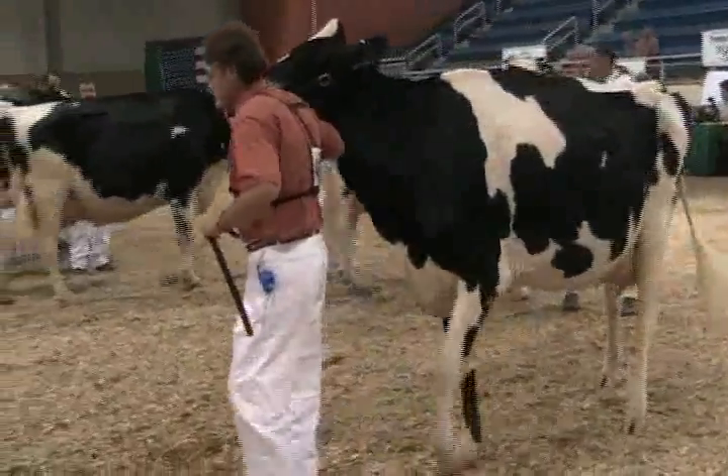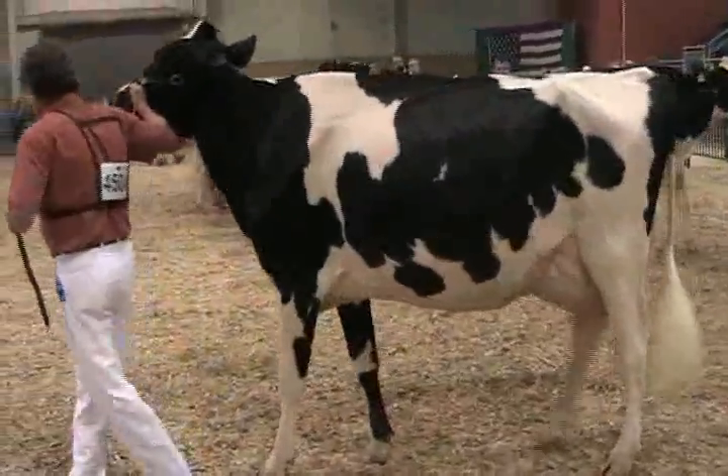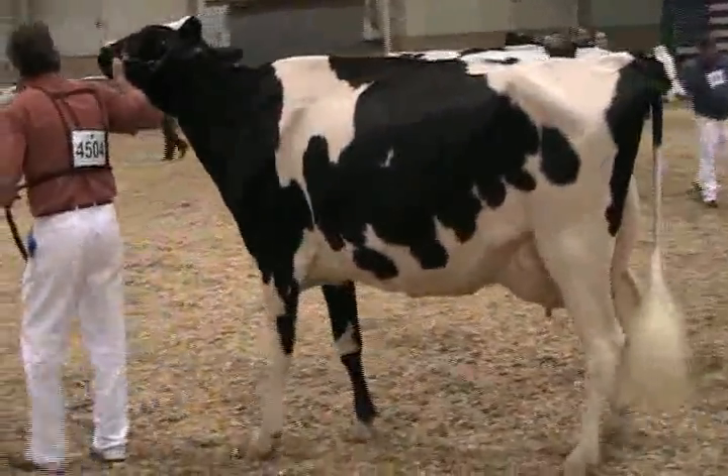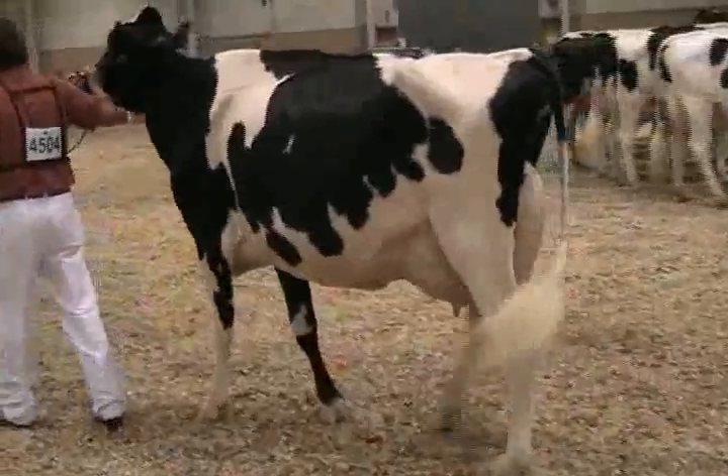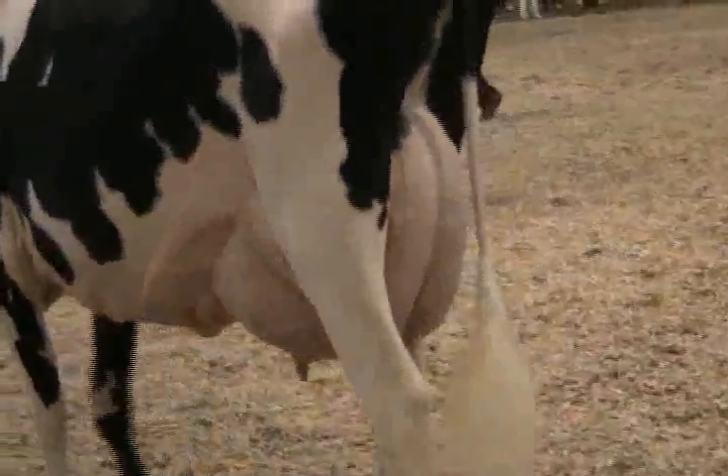This cow easily has the best udder in the class. She has that flatness of bone, the cleanness of hock, the style, the balance. And when you analyze her from head to tail, she was the soundest and she was the cow that should go to the top of the class.